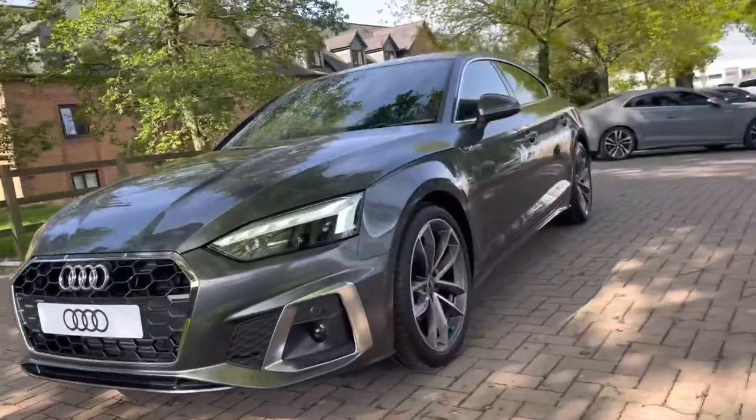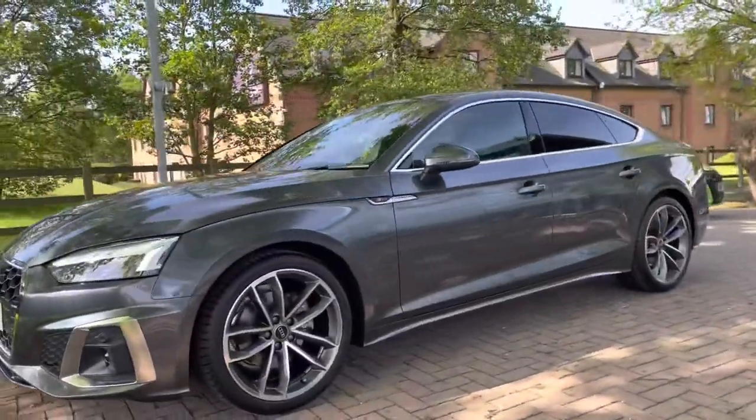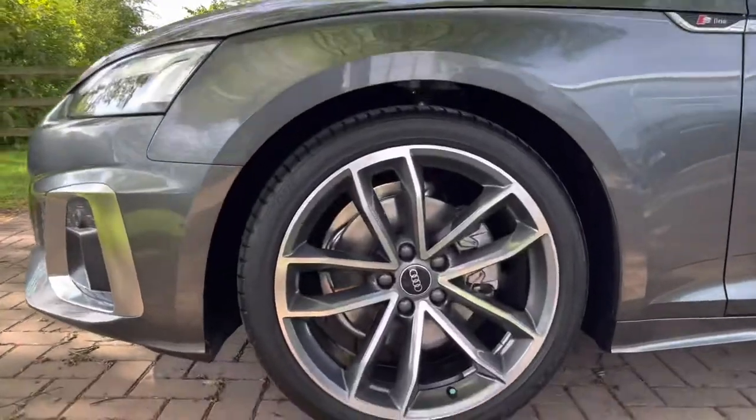Starting off at the front of the car, it does come with the matrix LED headlights, which are Audi's brightest headlights, ensuring you are seen whatever the weather.